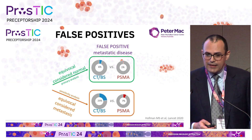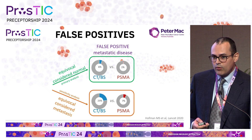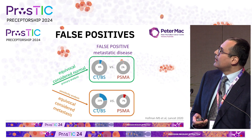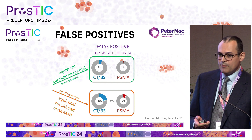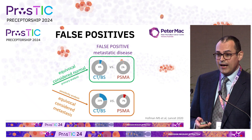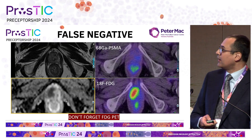It's worth remembering that even if findings are equivocal, PSMA PET-CT still results in fewer false positives for metastatic disease, and it doesn't matter whether you are a sensitive or a more specific reader — it still has the advantage over bone scanning.